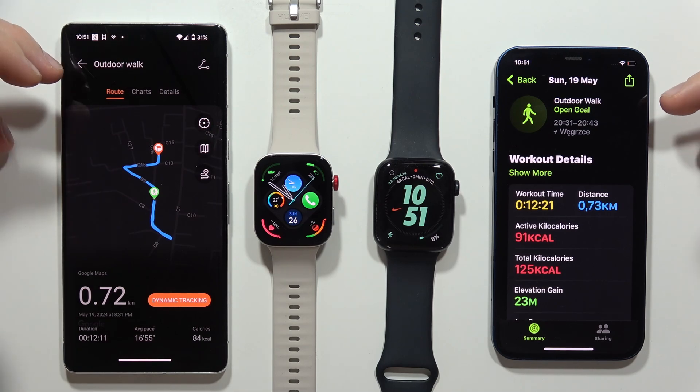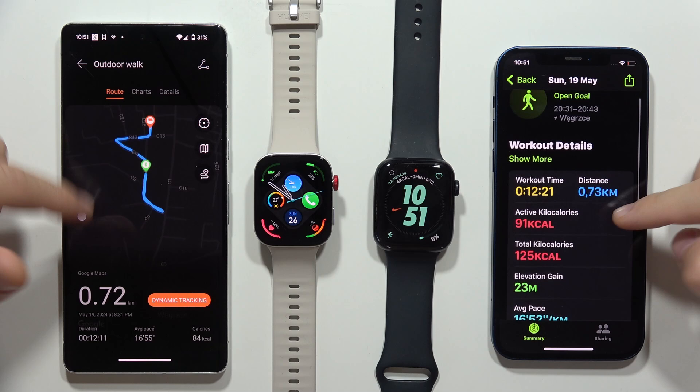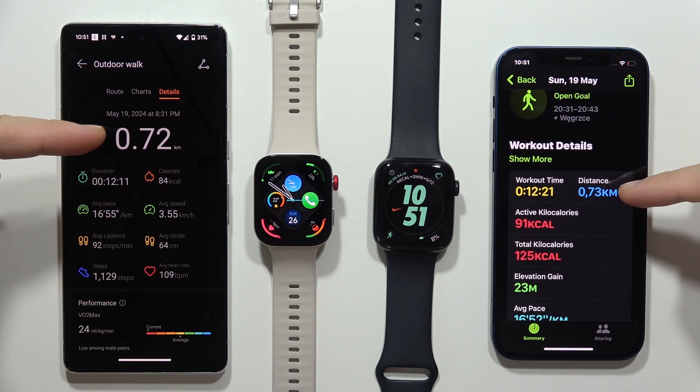So as you can see, it was actually the outdoor walk, and when we take a look at the distance, I have to go into these details — it's almost the same.